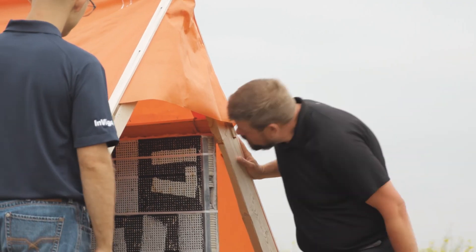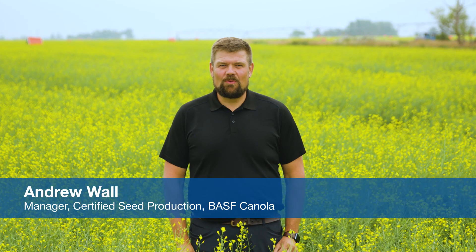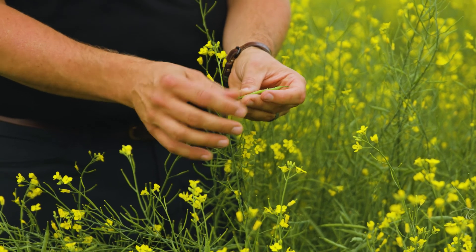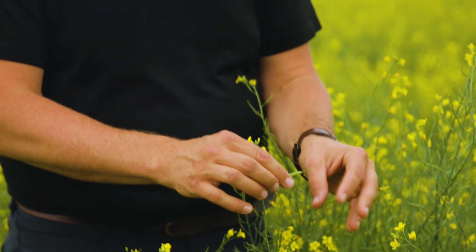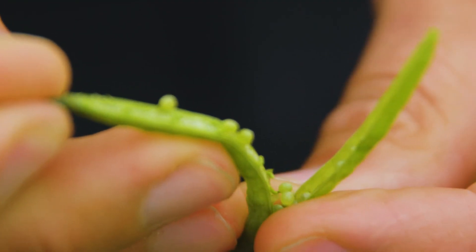Now, let's meet some of the key players that make it all possible. My name is Andrew Wall and I manage the Certified Seed Production Team for InVigor Canola. Our team takes a handful of seed from our breeders, and within a few seasons we can provide over a million bags of seed to the market. At every step of the process, we obsess on exceeding our quality standards. We want our growers to be able to fully realize the genetic potential our breeders have developed in each and every seed. This is only possible due to a dedicated and experienced team of farmers, pollinators, and agronomists.